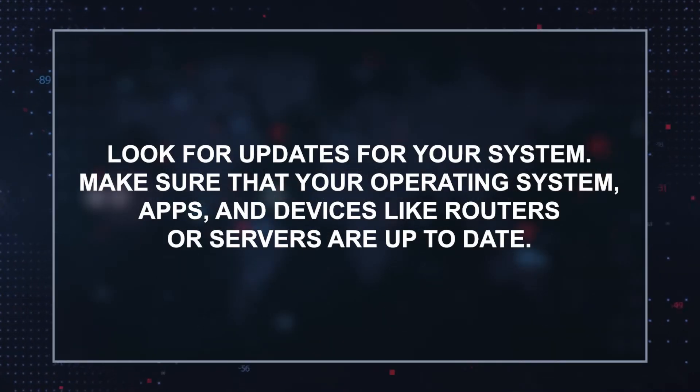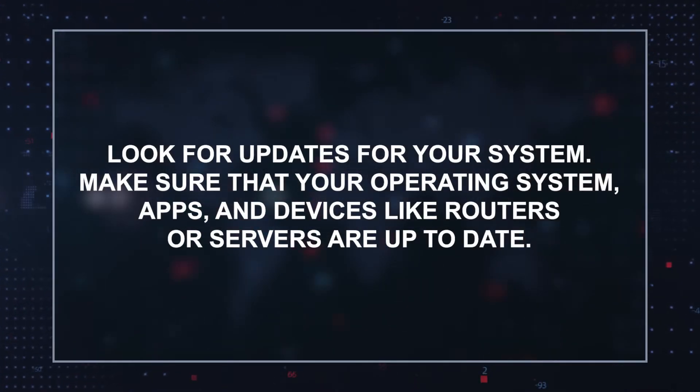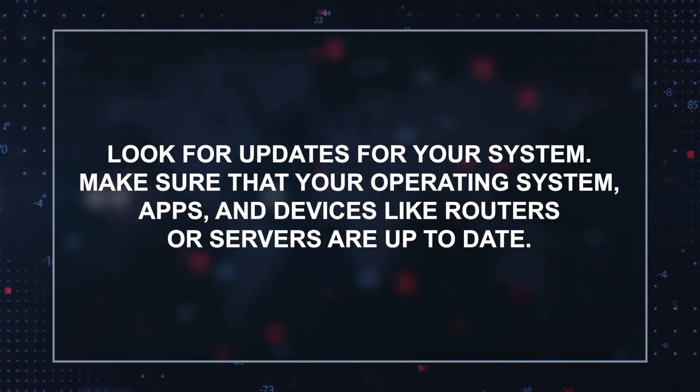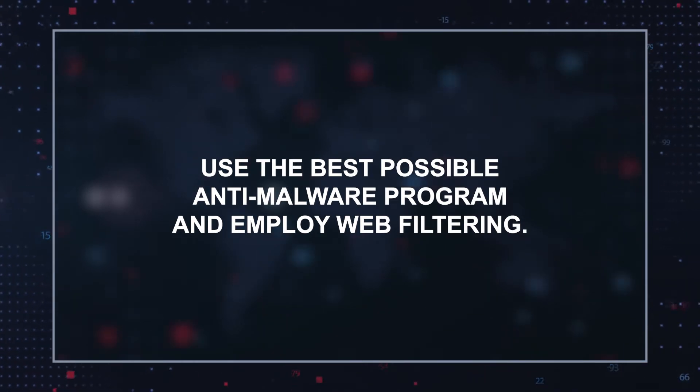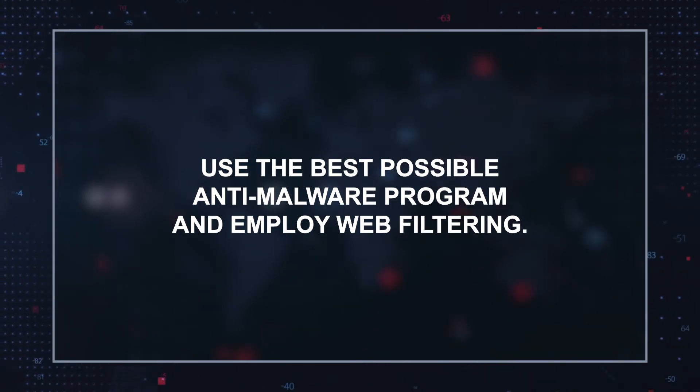Some of the practices you can engage in to protect yourself: look for updates on your system. Make sure that your operating system, apps, and devices like routers or servers are up to date. Use the best possible anti-malware program and employ web filtering.